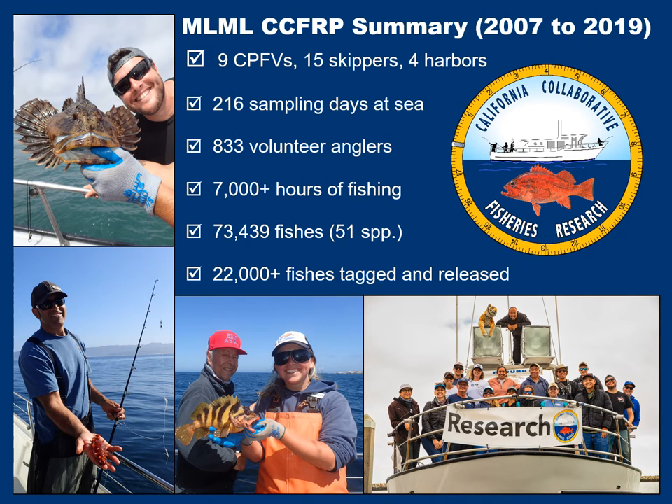Here's a quick summary of Moss Landing Marine Lab's CCFRP program. Since 2007, we have used nine CPFVs, which are commercial passenger fishing vessels. We've had 15 skippers and we've come out of four harbors. We've had 216 sampling days at sea, 833 volunteer anglers, over 7,000 hours of fishing, 73,439 fishes from 51 different species, and over 22,000 fishes have been tagged and released.